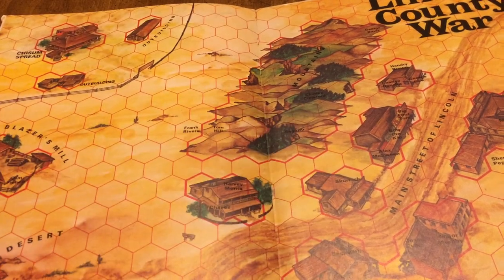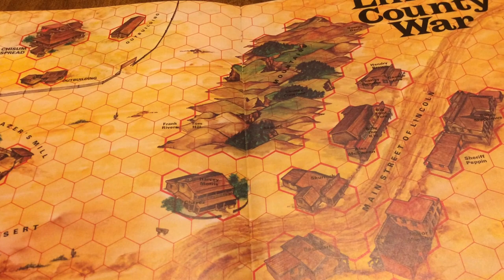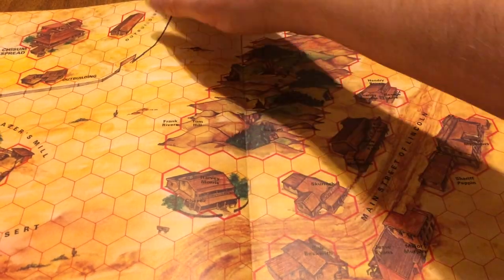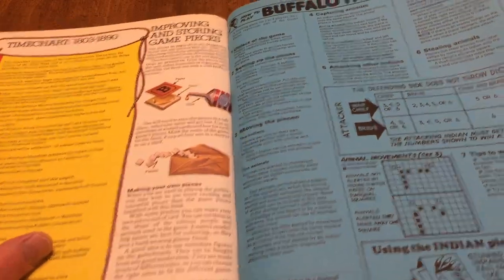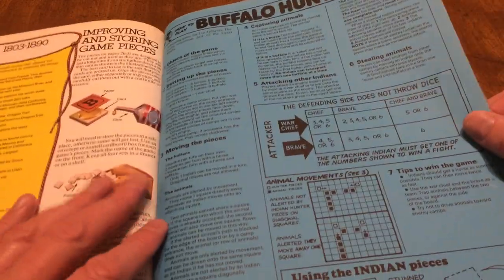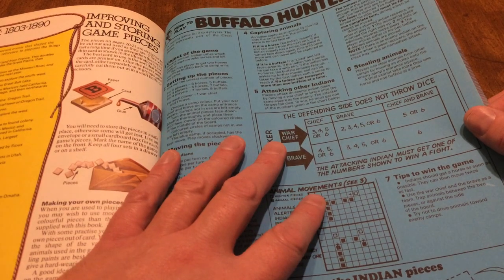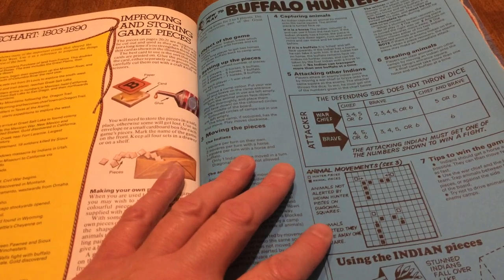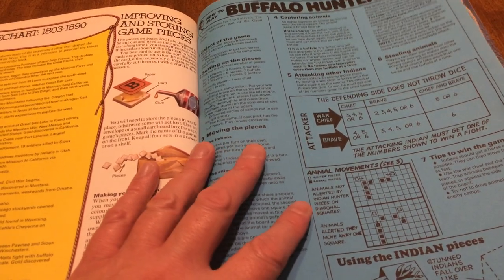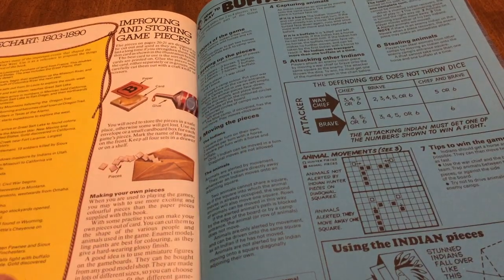The rules are one page — nothing difficult whatsoever. This one plays well solo because you have animal movement and some AI movement built in.